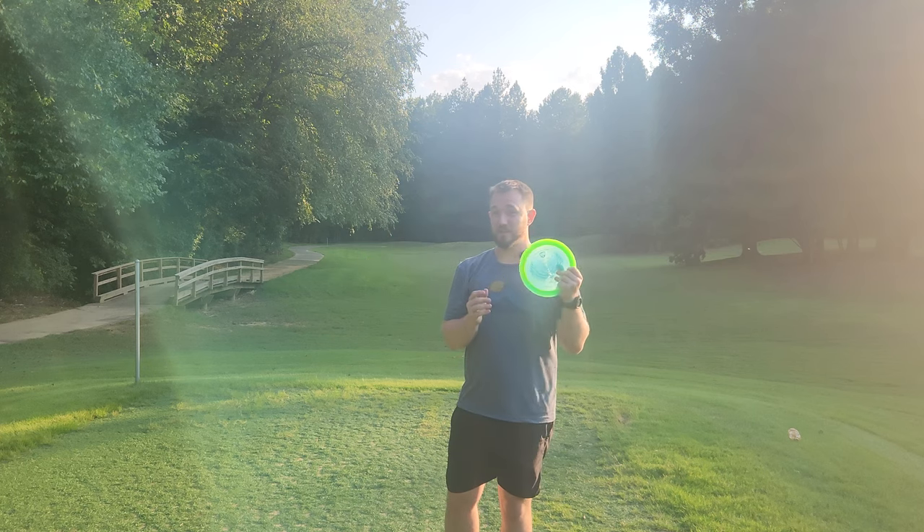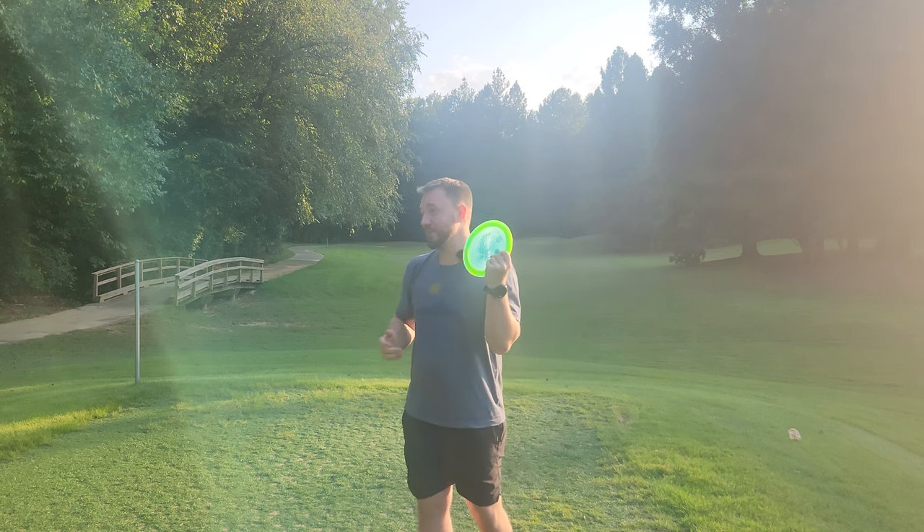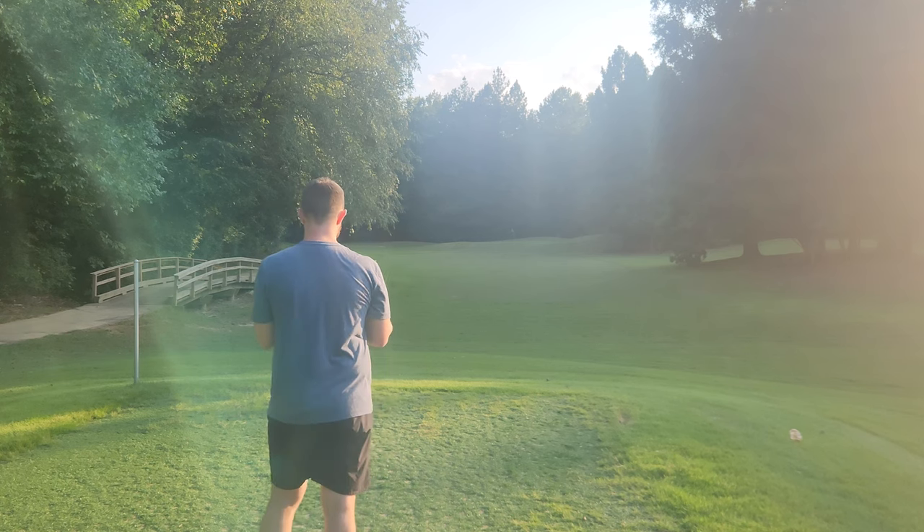I had no issues finding this disc because it's just glowing so brightly. In person, this thing really does shine. It's very easy to find when throwing it in the woods at Hornet's Nest — we've got some thick woods over there.